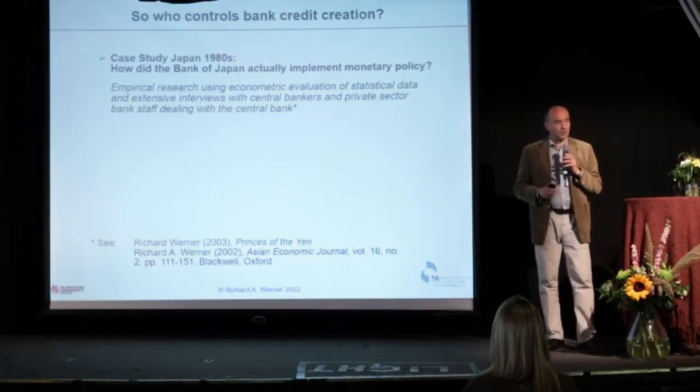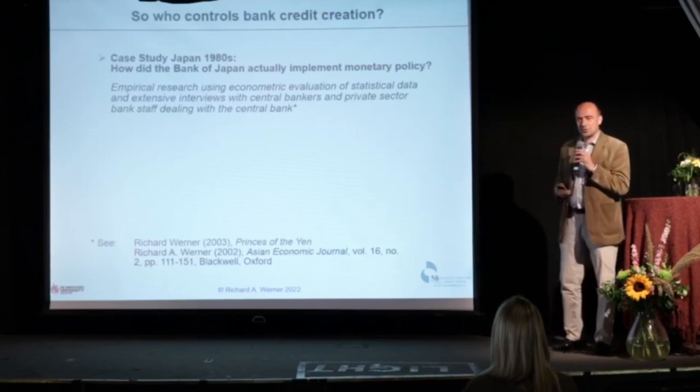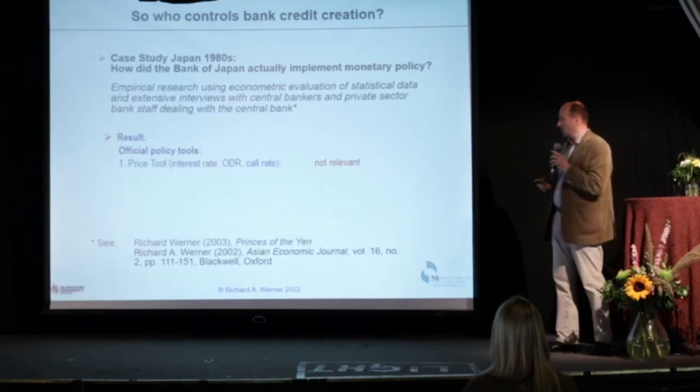If you want high growth, you need bank credit creation for productive purposes. How are you going to get this? How did Japan do it? I examined the Bank of Japan and central bank policy intervention.